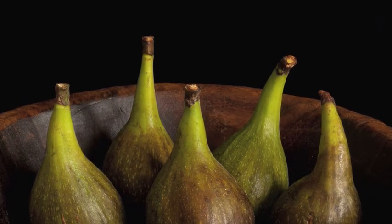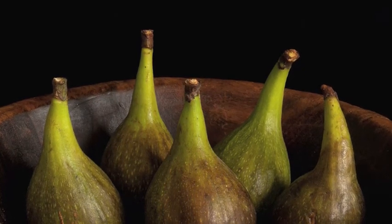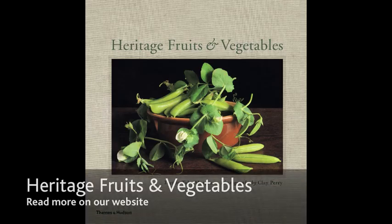Figs are another fruit where not many heritage varieties have survived. The most famous of those that have survived is Brown Turkey, which is also known as Large Blue, and it was in cultivation by 1777.